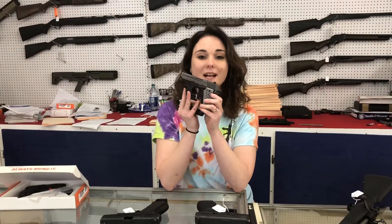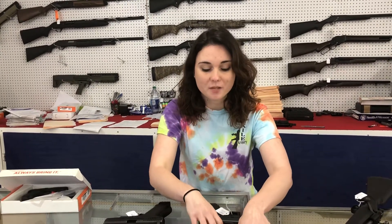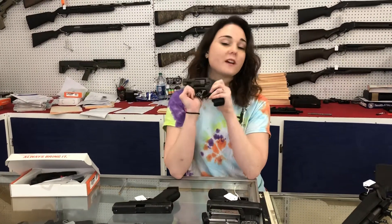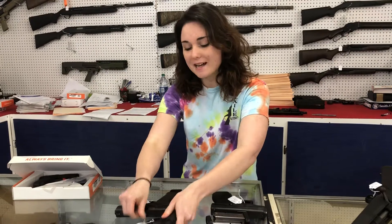A SIG P938 with the Crimson Trace grips and two extra mags — she's only $600 plus tax. That's a We the People gun, too. Don't miss out on that one. One of my all-time favorites here, a little Ruger LCR in 9mm. Who doesn't want a 9mm revolver? Don't miss out — $380 plus tax.